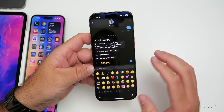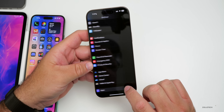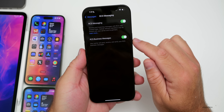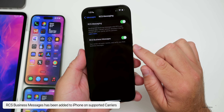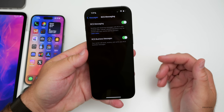They've also added a new update for RCS. Go into Settings, scroll down to Apps, go into Messages, and scroll down to where you have RCS. If it's available where you live, you'll now have a new option for RCS Business Messages — your carrier will send, receive, and verify your RCS business messages. That's available in this update, though it has to be supported by your carrier.